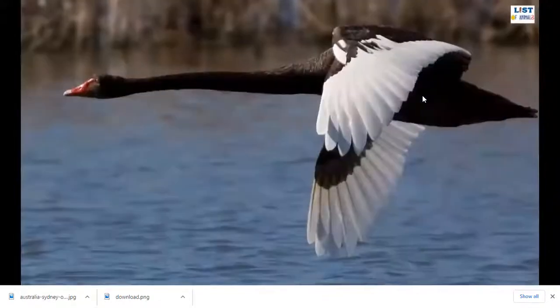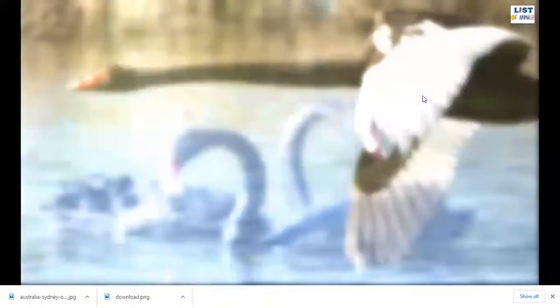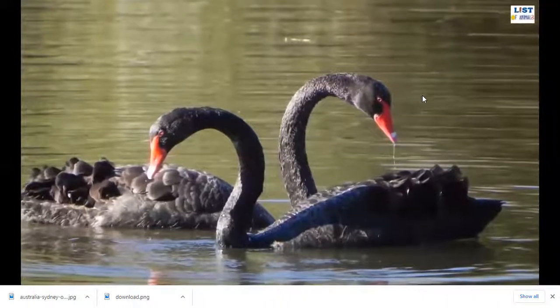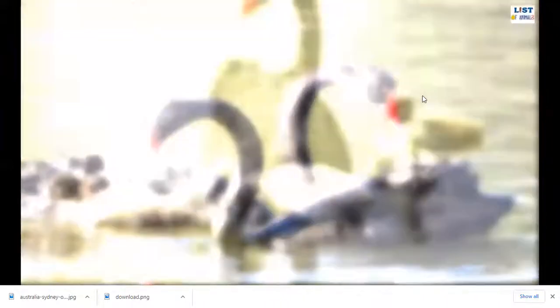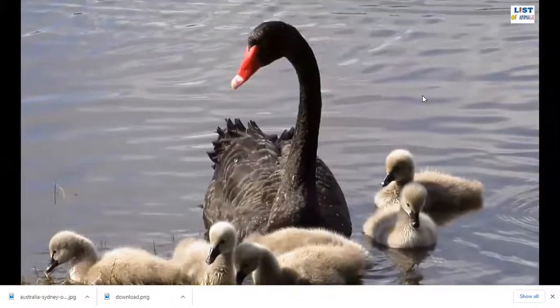After breeding season, black swans undergo molting and it takes over a month for regrowth. The black swan is unlike any other Australian bird, although in poor light and at long range it may be confused with the magpie goose in flight. However, the black swan can be distinguished by its much longer neck and slower wingbeat.